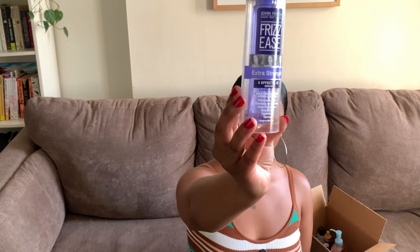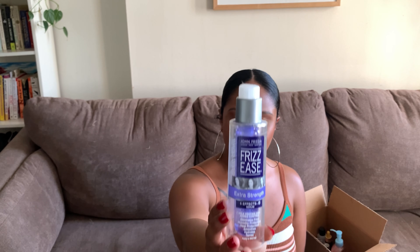Next I have the John Frieda Frizz Ease Extra Strength Serum. This is another one of those holy grail, old school curly hair products and lines that I really like. I love the scent of almost all the products from this line, and this product is no exception. It's very concentrated, very thick, and effective. I'm a fan and I would definitely be repurchasing this.